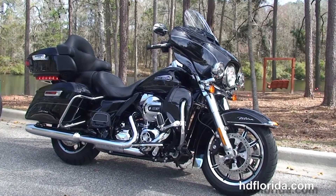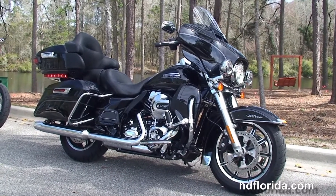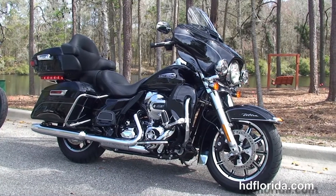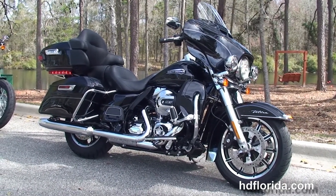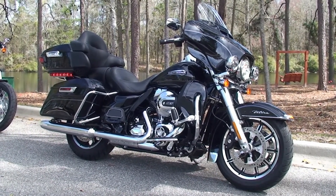We are rated number one in customer service and have over 1,200 new and previously enjoyed motorcycles to choose from. For more information on the Ultra, click the link below, and to view the rest of our inventory visit us at TallahasseeHarley.com — we're always open 24/7, and remember to have one rocking, smoking, thrill-filled Harley day.